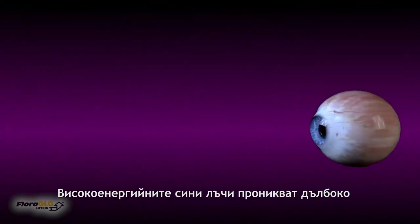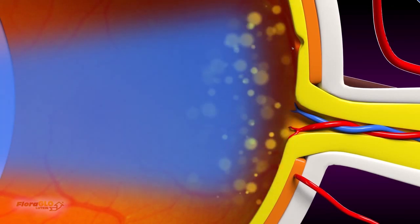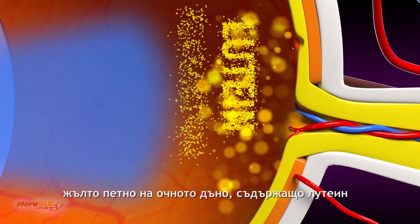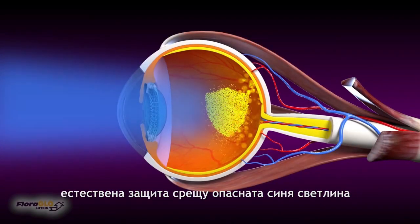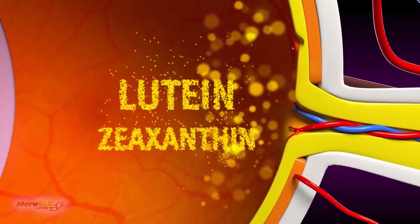High-energy blue light rays can penetrate deep into the back of the eye, causing damage to the photoreceptors responsible for sharp vision. But the eye can protect itself — it can filter blue light using macular pigment, a yellow spot located in the back of the eye containing lutein and zeaxanthin. Together, these critical eye health nutrients provide a natural defense against harmful blue light, and they are the only nutrients deposited by our body into the eye specifically for this task.